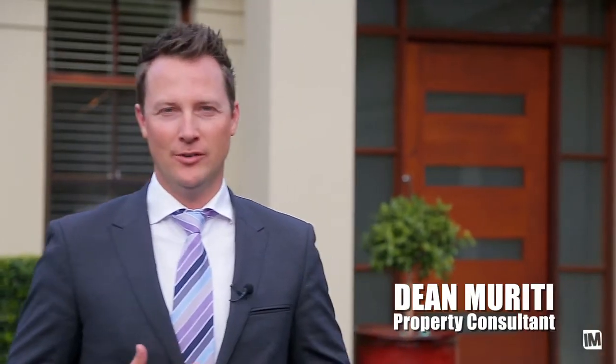Hi there, I'm Dean Mariddy from Louie Carr Real Estate and I'd love to welcome you to this prestige property at number 11 Stone Cottage Court, Castle Hill.